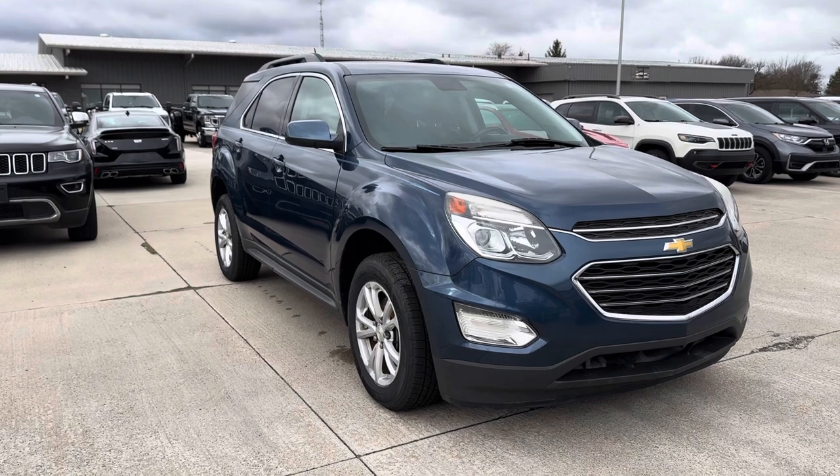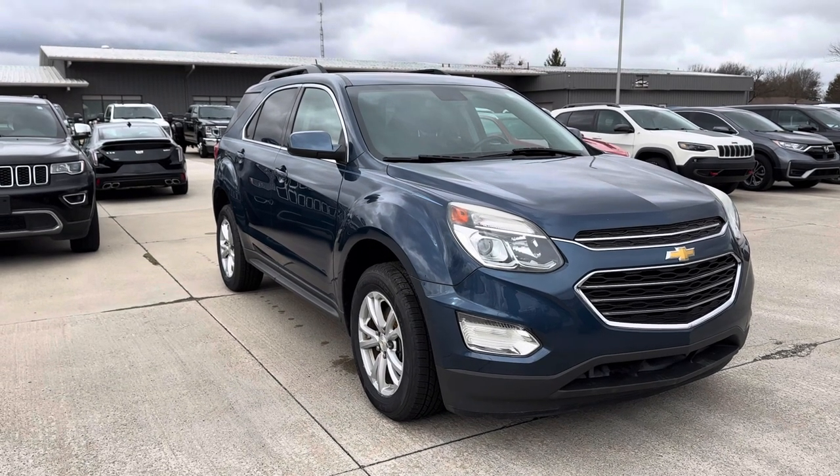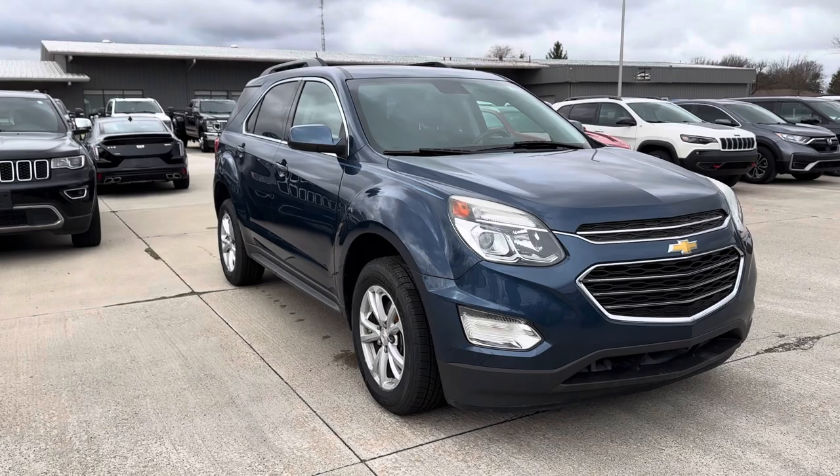All righty, there you go — 2017 Chevy Equinox. Give us a call at 419-445-7460. Thanks.